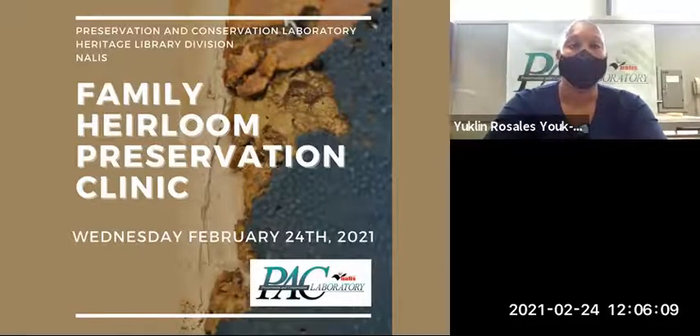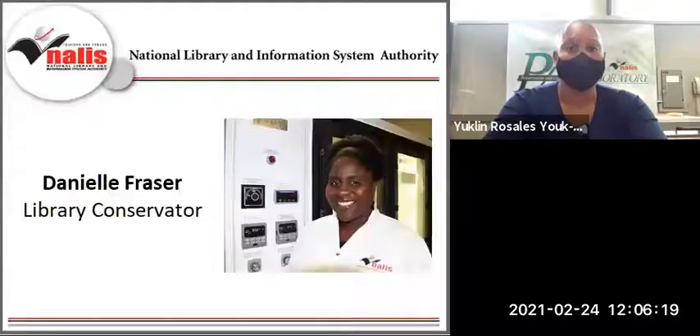As we begin, I would like to introduce to you one of the facilitators, Ms. Danielle Fraser. Danielle Fraser has served as the Library Conservator and the Head of the Preservation and Conservation Laboratory Heritage Library Division, NALIS, since 2009.